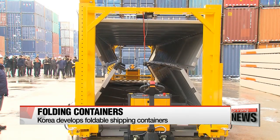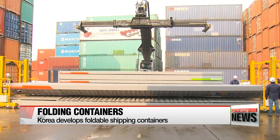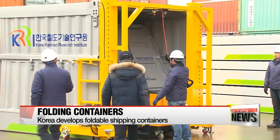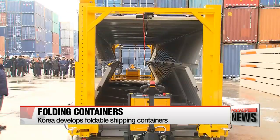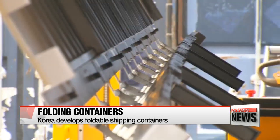This shipping container folds to a quarter of its original size in less than 10 minutes. It was developed by the state-run Korea Railroad Research Institute to reduce the cost of shipping and storing empty containers. Not only is it one of the first of its kind, Korea's transport ministry says it's the most efficient and reliable folding container to be developed in the world so far.